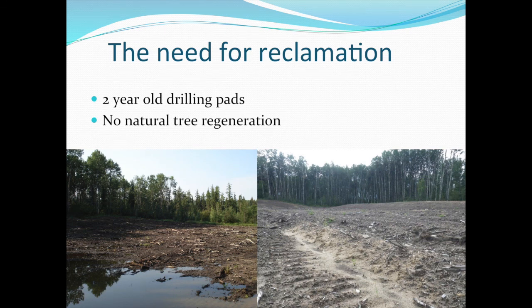This is the reality of how these upland sites look like. There's literally no vegetation or any tree regeneration occurring, and very little is done or understood about the regeneration either.